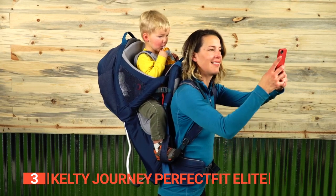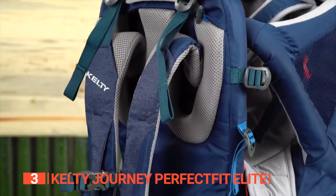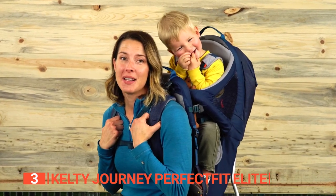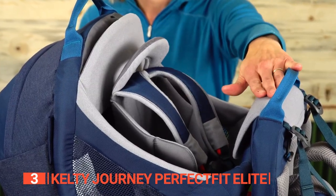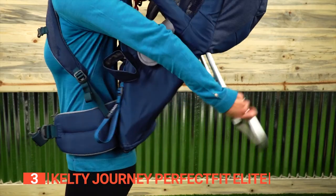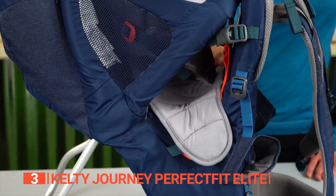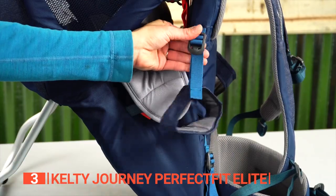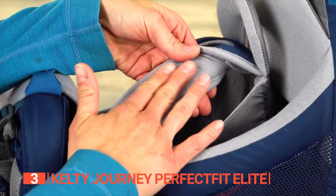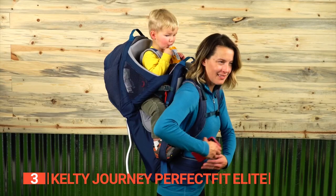This carrier is perfect for all parents with its easy and quick adjustable design featuring adjustable load lifters, waist belts, and sternum straps, so you can evenly distribute your kid's weight and avoid any discomfort. With the adjustable five-point safety harness, you can rest easy knowing your child is secure. Stability is not an issue either with the Kelty Journey, thanks to its aluminum roll cage. Your little one can stretch their feet and enjoy the adventure while resting comfortably. Built to last, this carrier boasts exceptional durability with its sturdy frame and materials. The zippered compartment lets you store snacks, drinks, toys, and even a souvenir from your adventure. The Kelty Journey Perfect Fit Elite also includes a built-in sunshade and rain cover to protect your child from the elements.